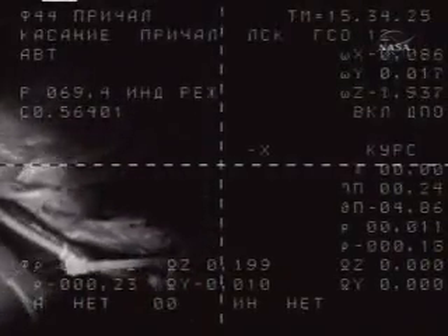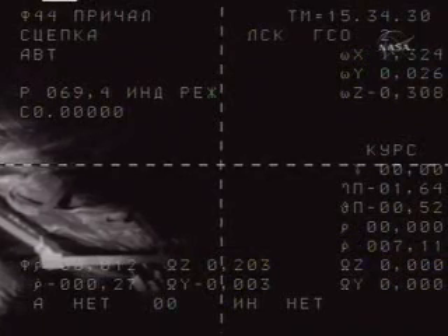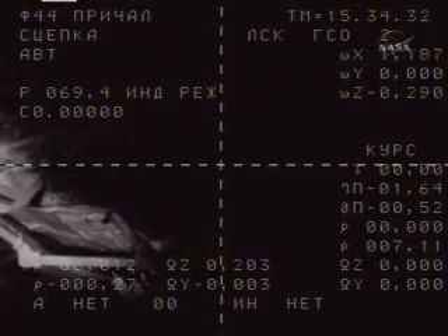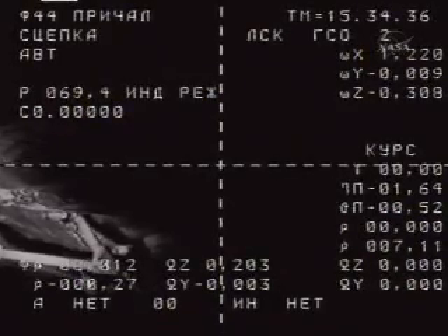Start the timer. We have contact. We have contact. We have DPO. Contact confirmed by the crew on board the Soyuz spacecraft at 7:34 a.m. Central Time. Thank you very much.